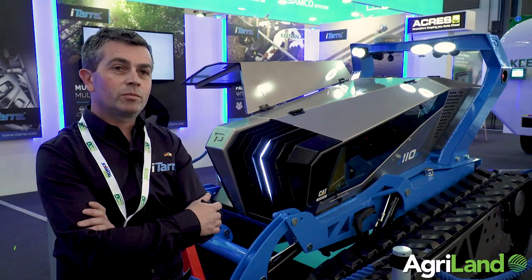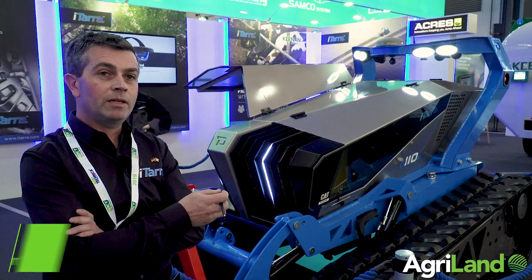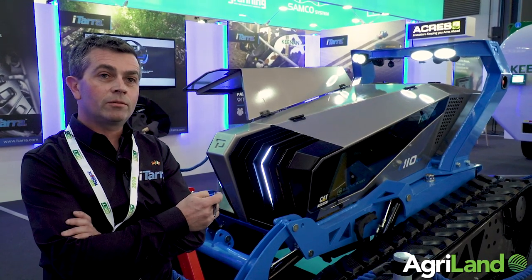My name is David Doerrn. I'm from Makers Machinery, all the way from Roscommon in Ireland. We just brought our new iTera diesel-electric autonomous tractor to Agritechnica here in Germany, and we're launching it here for the week.